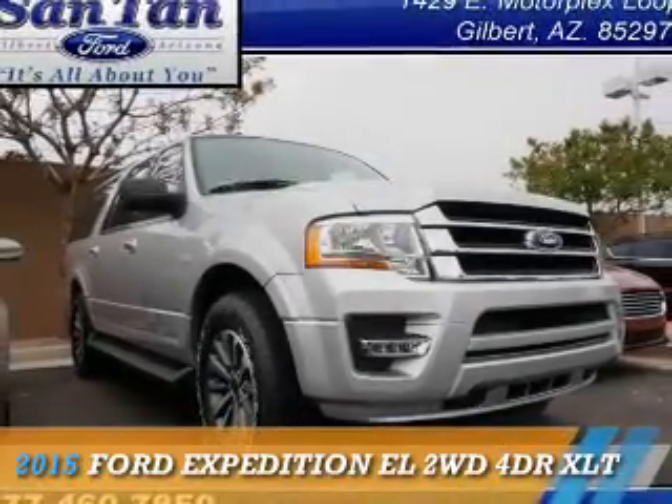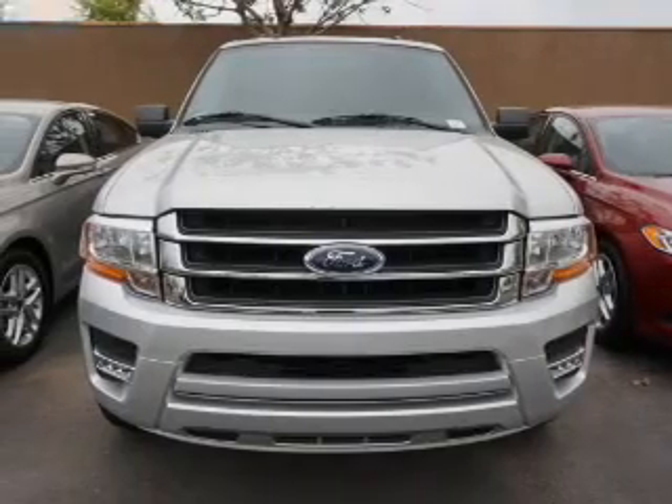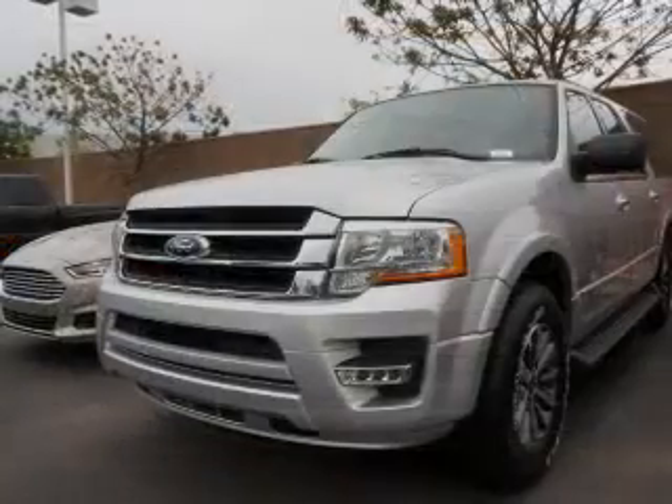Presenting the 2015 Ford Expedition EL. It's powered by a 3.5-liter six-cylinder engine and an automatic transmission.